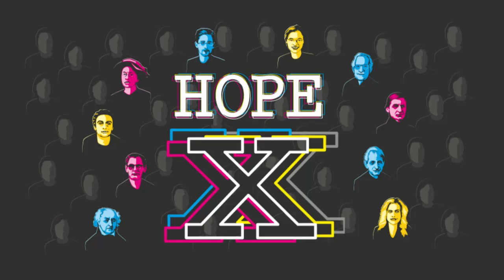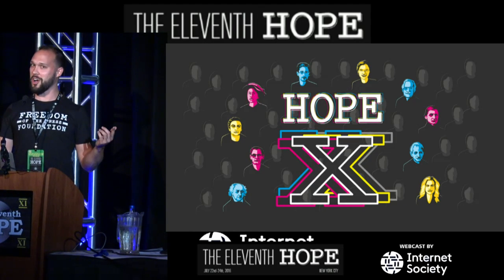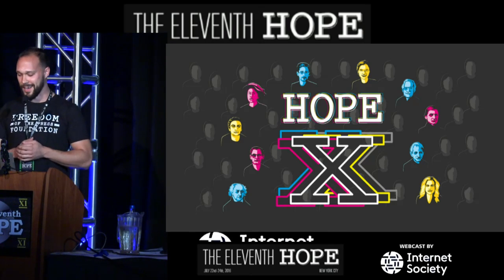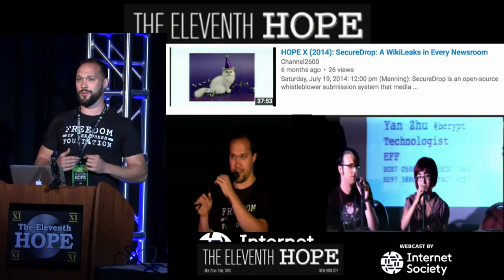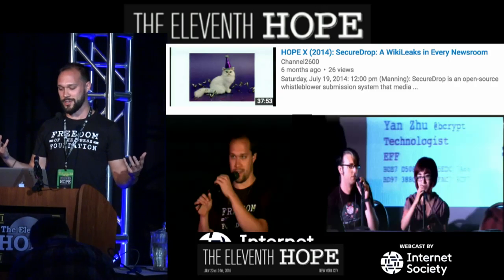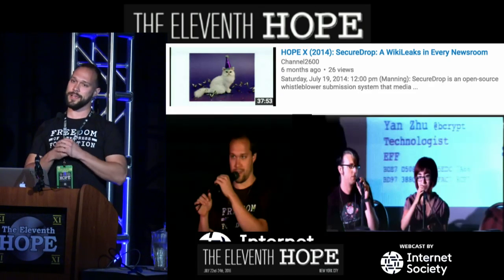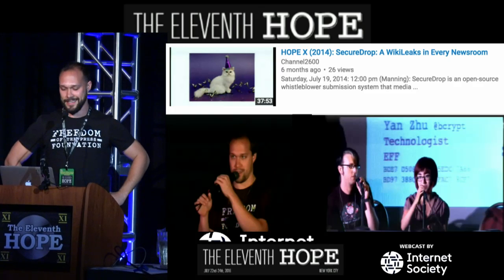As my instructor just said, we debuted SecureDrop and did our first talk on it two years ago at HOPE X. I can't actually see anybody anymore because these lights are blinding — just yell if you were at HOPE X. I gave a talk about SecureDrop with my friends Bill Buddington and Yanzu, who were at the time working at the EFF. I was working at Mozilla and we were all contributors to SecureDrop in our spare time as an open source project.